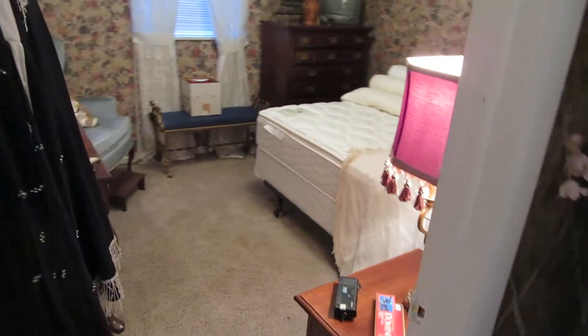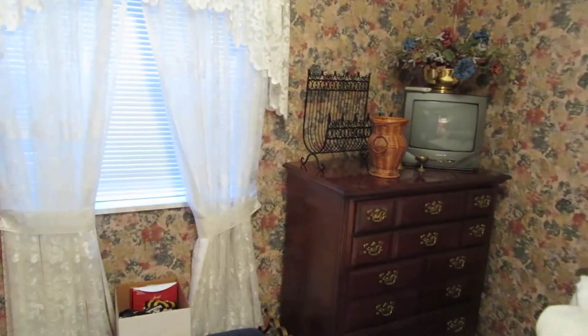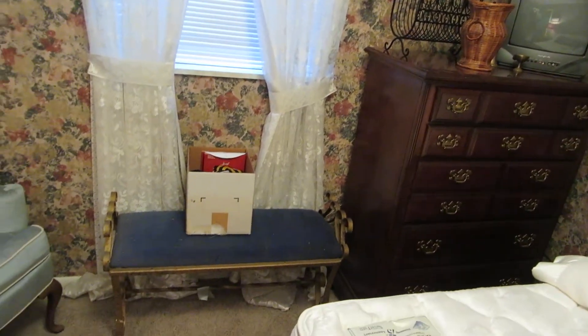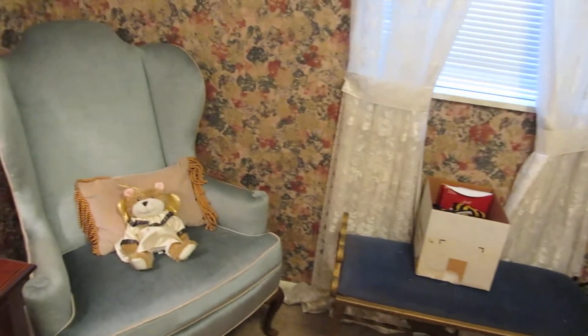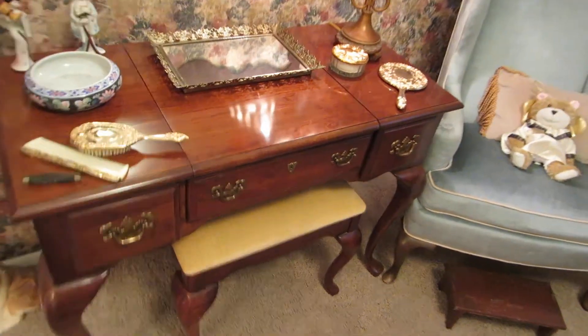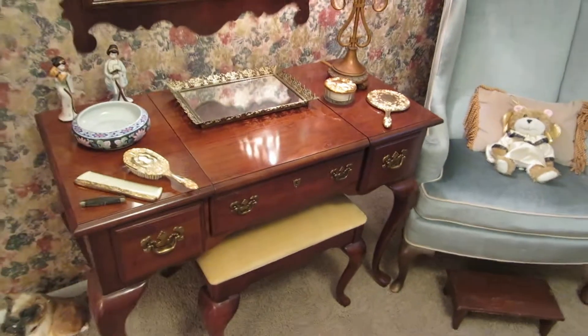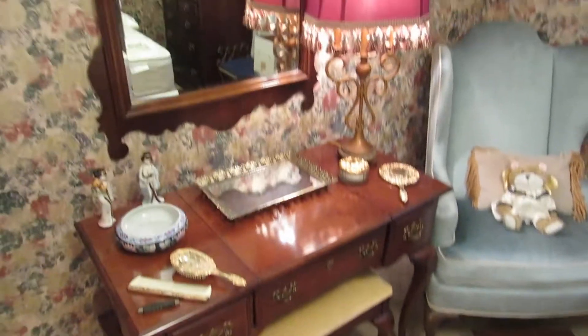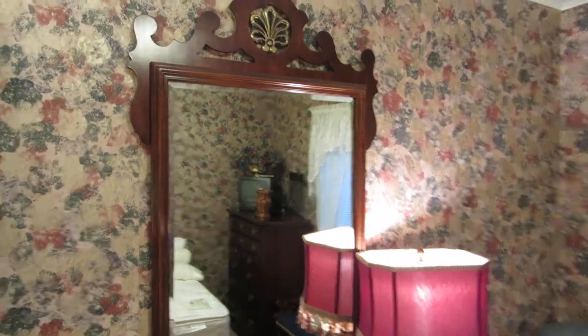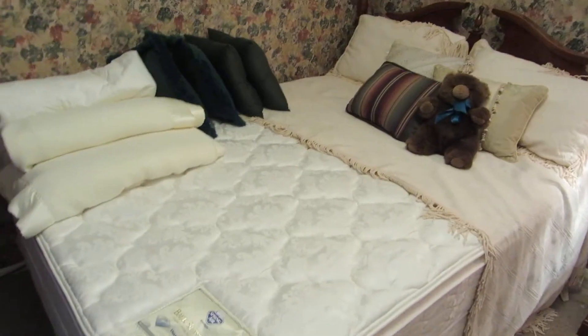In the guest bedroom, this bedroom set is by American Drew. It is a queen size bedroom set. We've got the chest of drawers, an iron bench that goes to the foot of the bed, and a nice blue velvet wing back chair. We have this vanity — the little center section will lift up, and when it does, there's a mirror on the inside and you keep makeup in it. These were really trendy at one time. We have the mirror that goes to the vanity, the matching nightstand, headboard, and a queen size mattress which also probably has never been slept in. Very nice and very clean, as everything through the sale is.